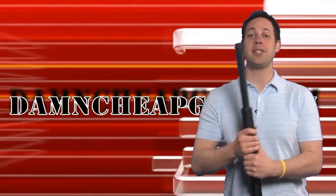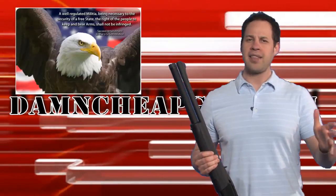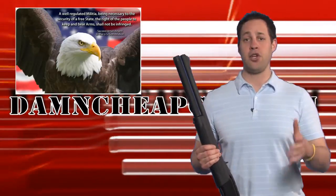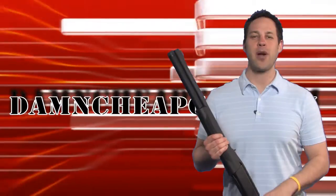This has been Tommy with dampcheapguns.com, reminding you to always keep safety your number one priority and that the second amendment should come first. Check out our other websites for new items — you never know what you'll find. And make sure you have a great day.